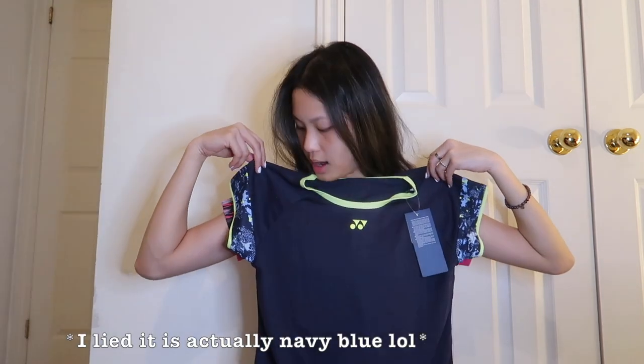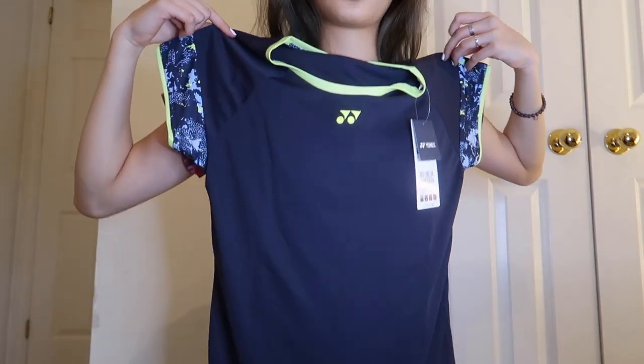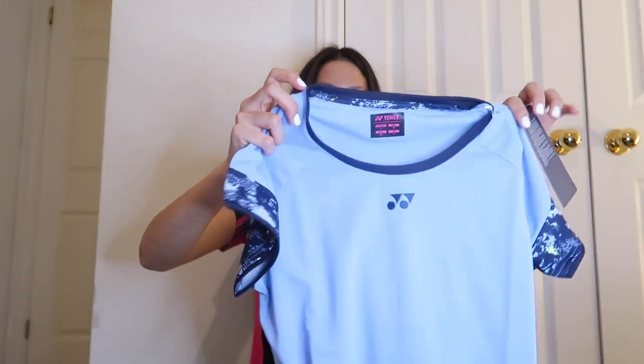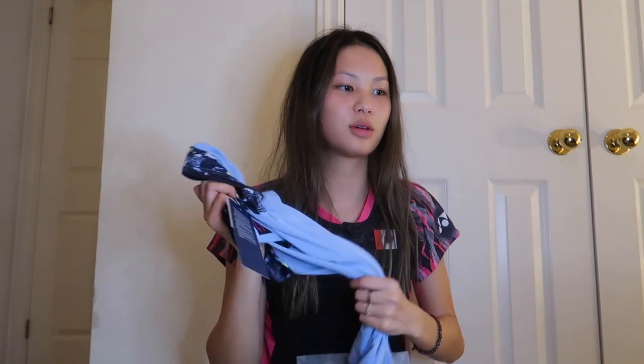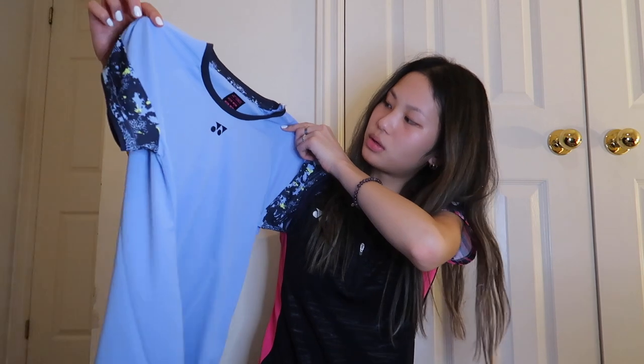The next shirt is black with neon highlights and cool designs on the arms — it would look great with black shorts. Then I got the same shirt in a different color — light blue. I'm literally obsessed with it. I have blue Yonex shorts so I think it would look really good together, but it would also work with black or white shorts.